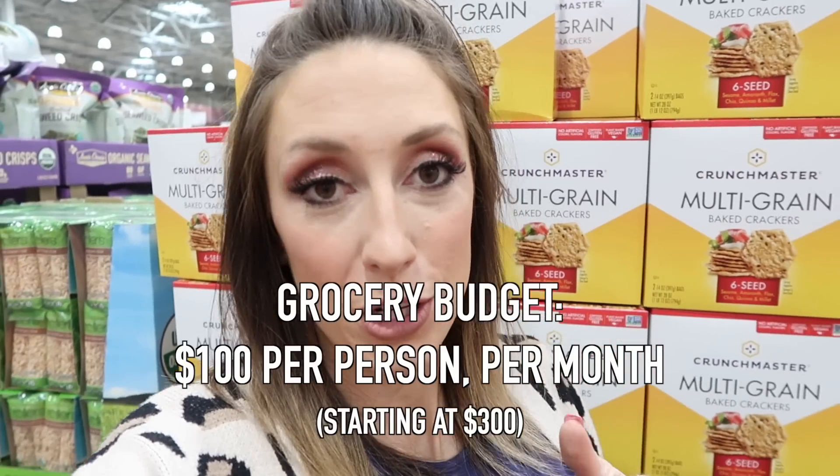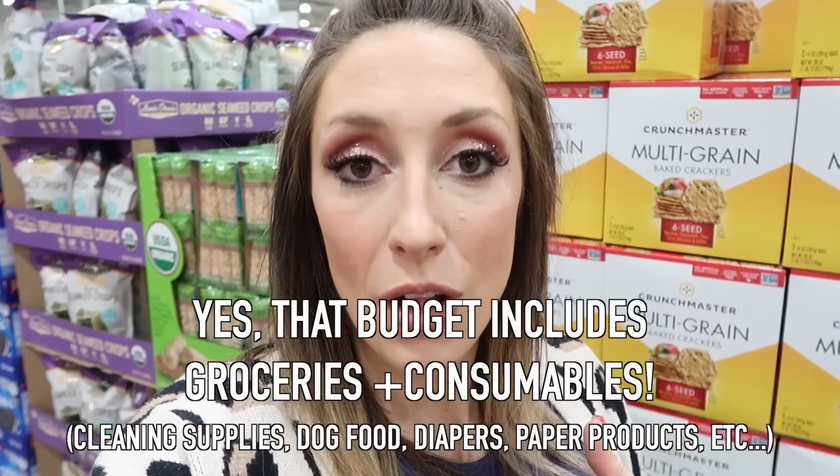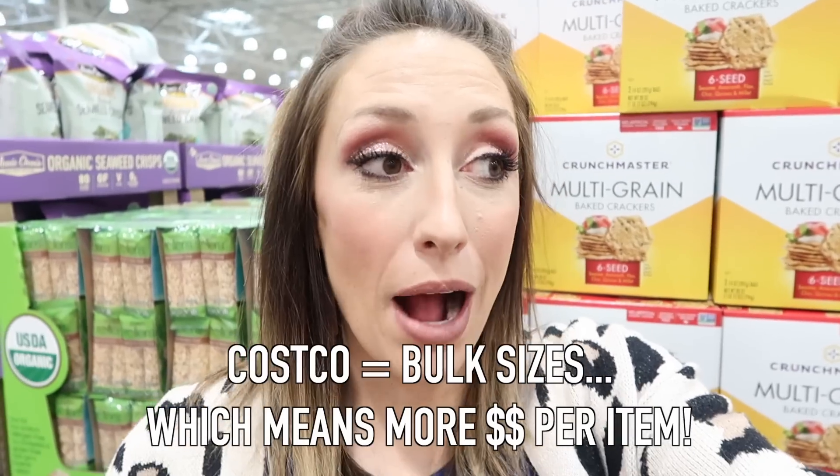In terms of my budget, I recommend $100 per person in your family per month, starting at $300, but then you break it down per week. So for me, having a family of eight, that is $800 a month or $200 a week. With $200 per week, that is my budget for Costco. One thing I do is keep my calculator open on my phone and keep a running total — every time I add something to my cart I subtract it from $200, so I know how much I have left and don't get shocked by a $500 or $600 bill at the register. Costco items are bulk sizes so you will probably walk away with fewer items for $200 than you're used to, so it's really important to keep track.